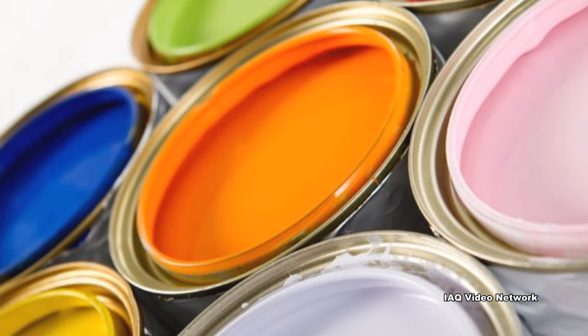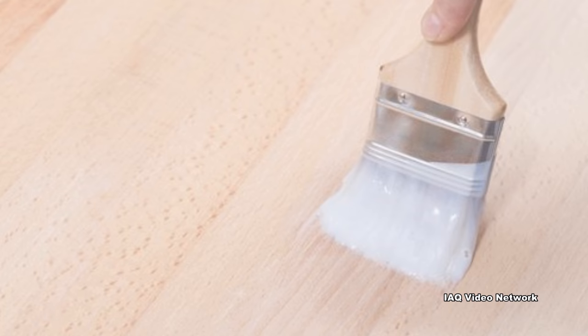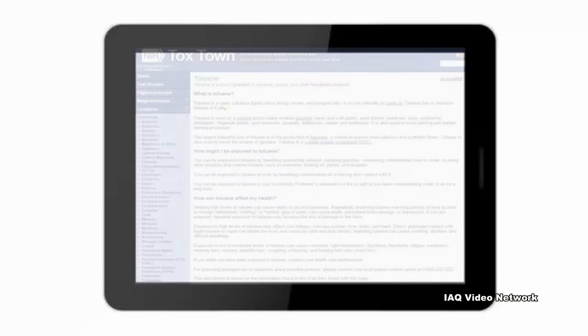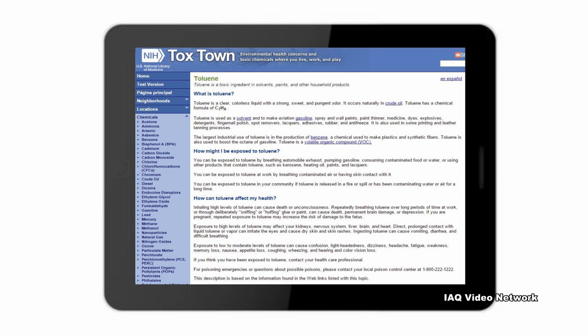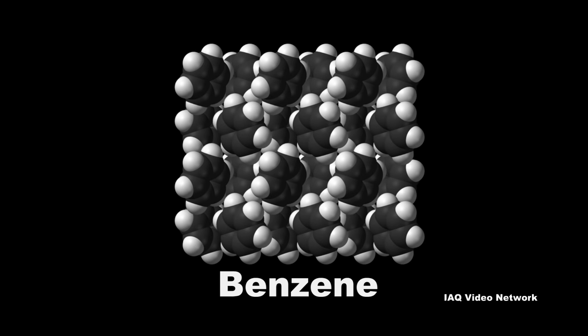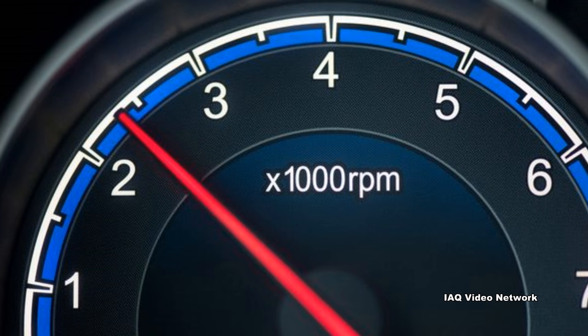Toluene is used in making numerous products such as paints, paint thinners, fingernail polish, spot removers, lacquers, adhesives, rubber, antifreeze, and in some printing and leather tanning processes. According to the US National Library of Medicine, the largest industrial use of toluene is in the production of benzene, a chemical used to make plastics and synthetic fibers. Toluene is also used to boost the octane of gasoline.